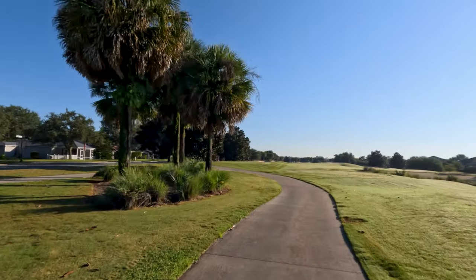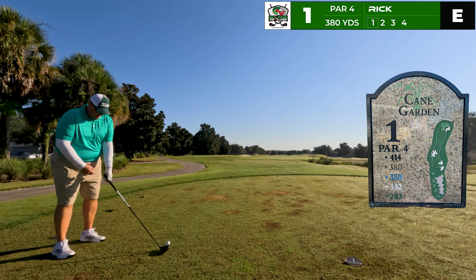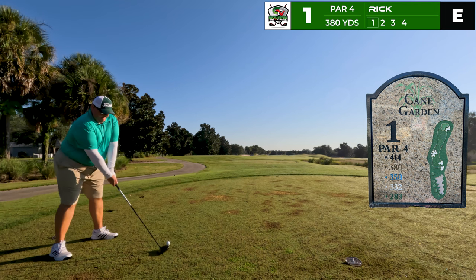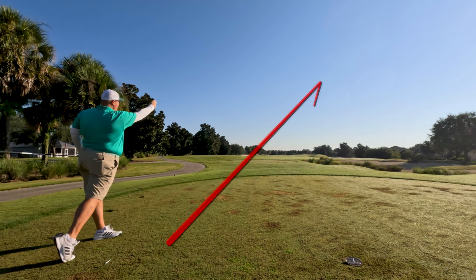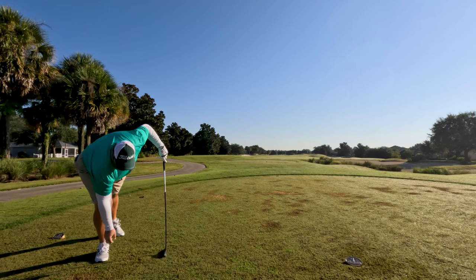Good morning everybody — 8:56 a.m., 69 degrees. First hole playing 380 yards, driver is the play. Long and straight up the right side, not turning over, looking good — gonna catch the fairway long and deep on the right side.